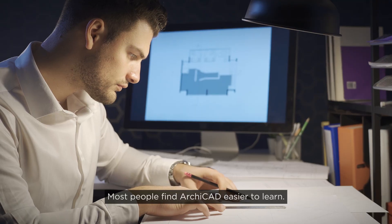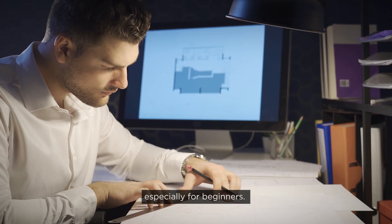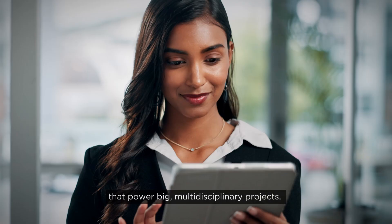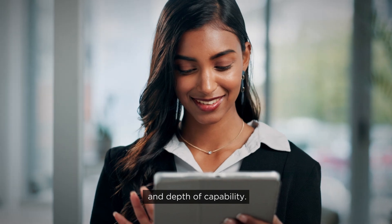Most people find Archicad easier to learn. The learning curve is lighter, especially for beginners. Revit is more complex, but that complexity unlocks advanced features that power big, multidisciplinary projects. So it's really a trade-off between ease of entry and depth of capability.